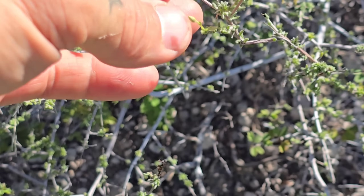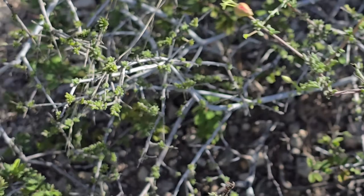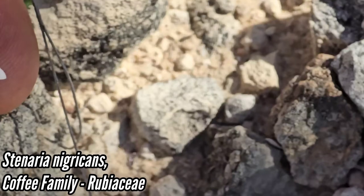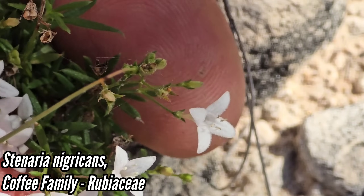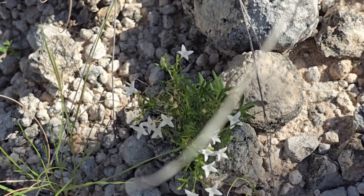Pollinated by oil-collecting bees — the fruits aren't maturing yet. Stenaria nigricans, coffee family Rubiaceae, four petals. Low-growing habit, doesn't get that big.